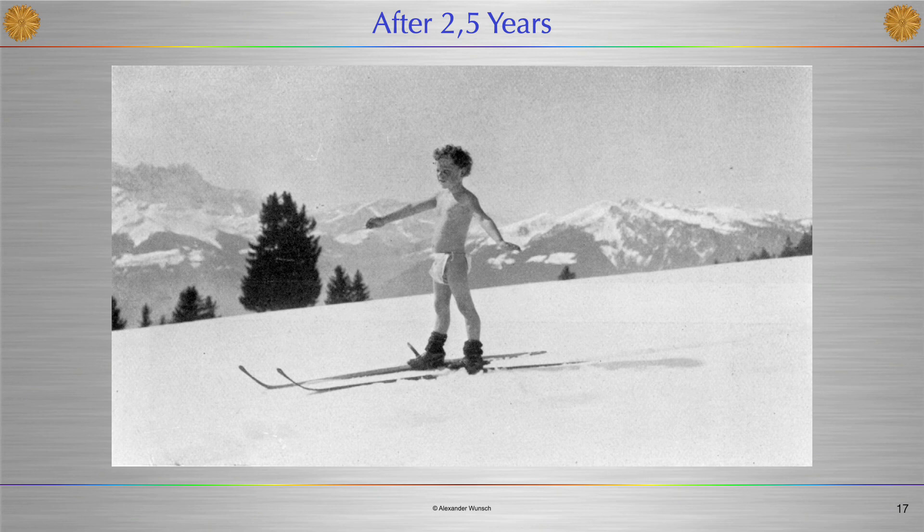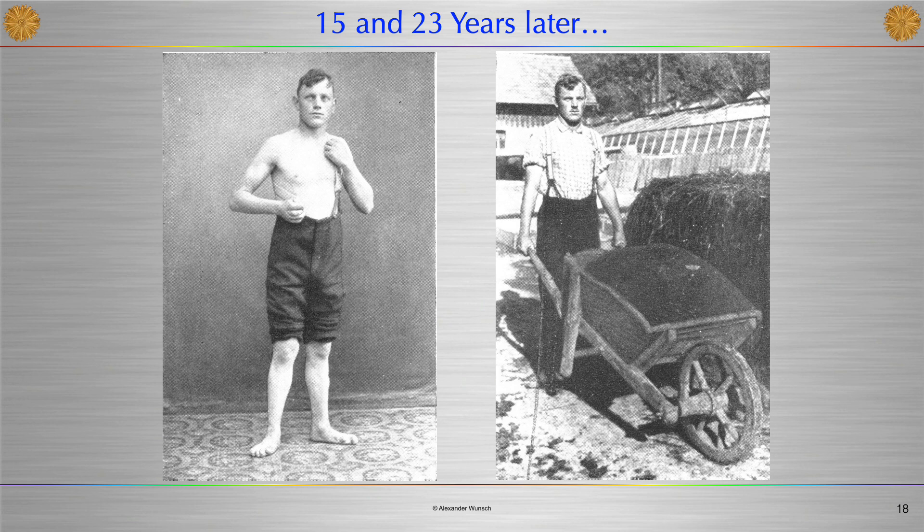The follow-up images after 2.5 years, and after 15 and 23 years, vividly show how sustainably heliotherapy was practiced in the Swiss mountains by the most famous European sun doctor, Auguste Rollier. He was always convinced that it was not only the UV component or other individual spectral ranges in sunlight that were responsible for his therapeutic successes, but sunlight in its wholeness and totality.